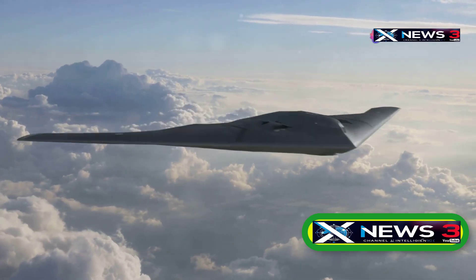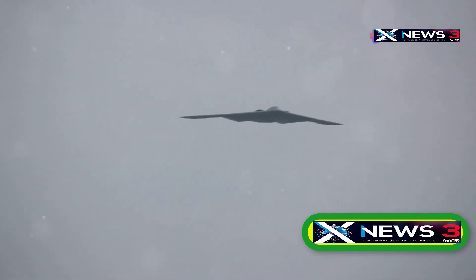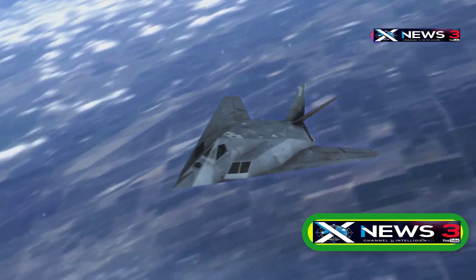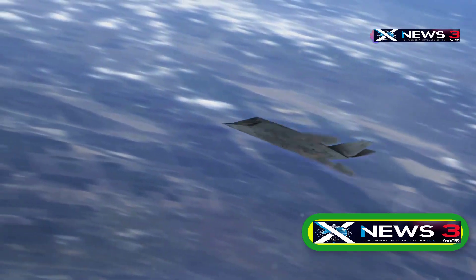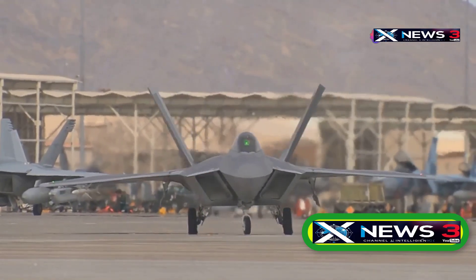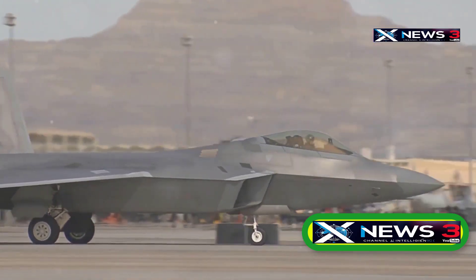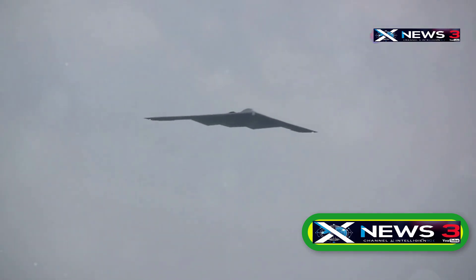The B-2 Spirit from Northrop Grumman, better known as the Stealth Bomber, is one of the US military's most advanced aircraft. Developed between 1989 and 2000, this beast is designed to slip past enemy defenses using cutting-edge stealth tech. By the mid-70s, military aircraft designers discovered a game-changing way to dodge enemy missiles — stealth technology. The idea: build planes with special shapes and materials that either deflect or absorb radar signals, making them nearly invisible when flying over enemy territory at night. The stealth bomber can basically ghost past radar-based weapon systems, making it a nightmare for enemy defenses.